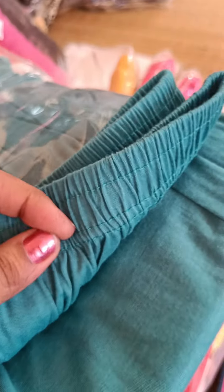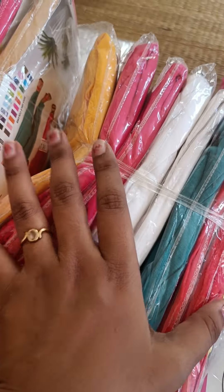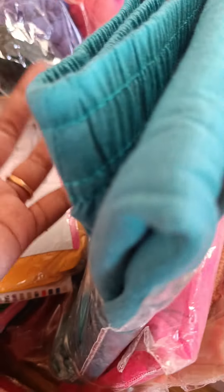We are looking for the color options. If you have a customer book, we are looking for the entire color chart. We can select the colors.